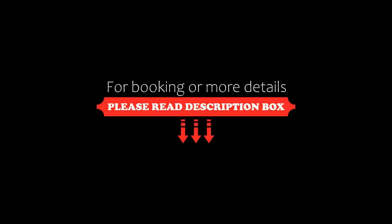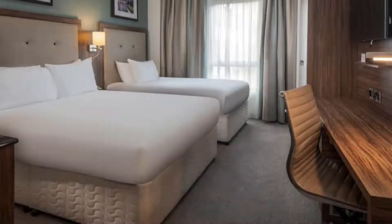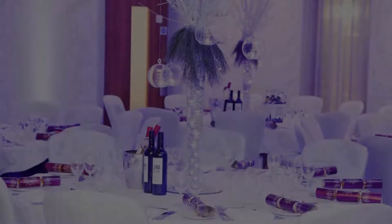If you are facing any kind of problem in booking a room in this hotel, then you can tell us by commenting and we will help you.